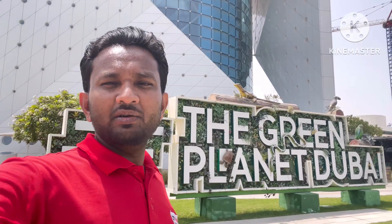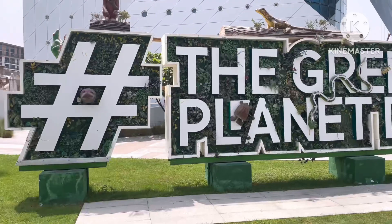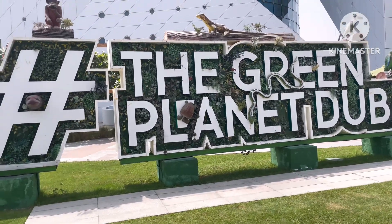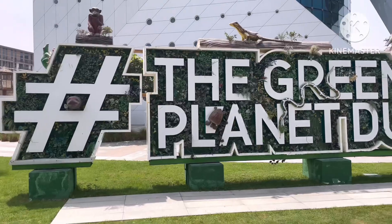Let's start today's video. I'll show you the Green Planet entrance and how it looks from the entrance side, the ticket counter, and inside as well. All the information I'll give you today. You can see this is the entrance of the Green Planet and it is completely indoor.